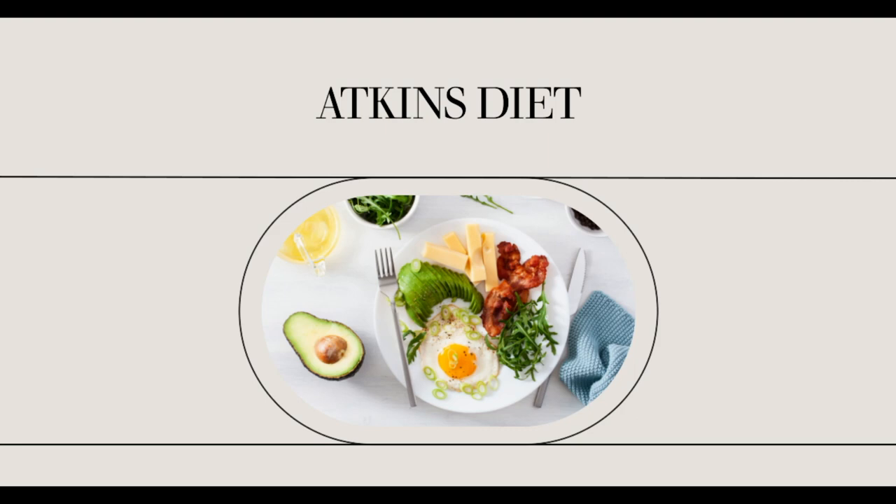You can also use this Carb Counter to find the net carbs in many of your favorite foods. And, if you want to get a good copy of this Carb Counter, Atkins.com offers a PDF version of this tool which is available for download.